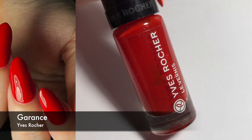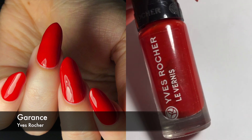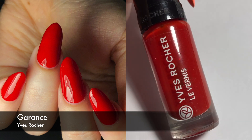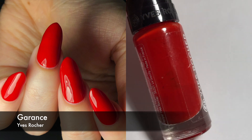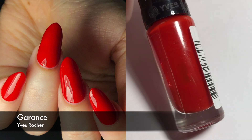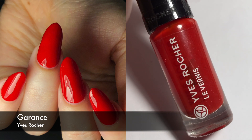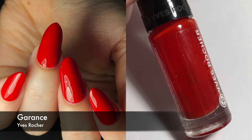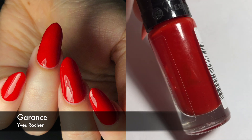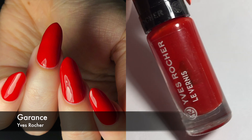This next one is by Yves Rocher and this is called Garance, I think. This is a really vibrant red color — a very light red and very vibrant — and it definitely has a little bit of a jelly consistency. It took me three coats to get it opaque, but I didn't think it looked not completely opaque, like it wasn't on the edge of needing four. It's just that I don't think you could get away doing less than that.